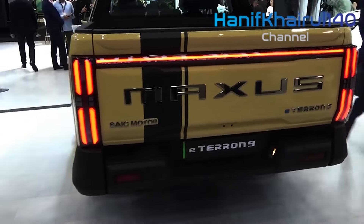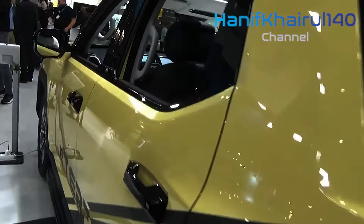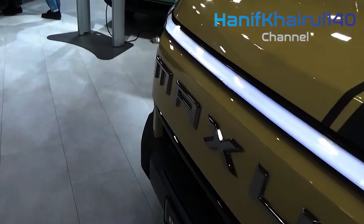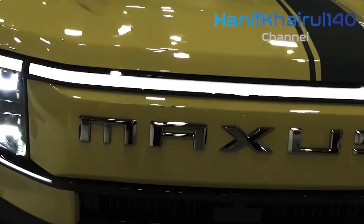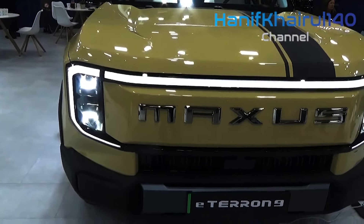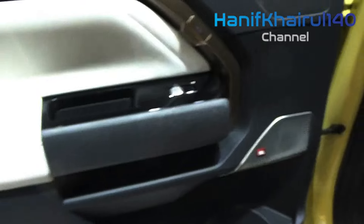Rivals such as the Ranger, the Toyota Hilux, and even the T90 EV can all carry more than a ton. The e-Terran's smaller capacity means it won't qualify for the same tax advantages as other double cab pickup trucks. However, its towing capacity matches the Ford Ranger at 3,500 kilograms and greatly improves on the T90 EV's 1,500 kilograms.